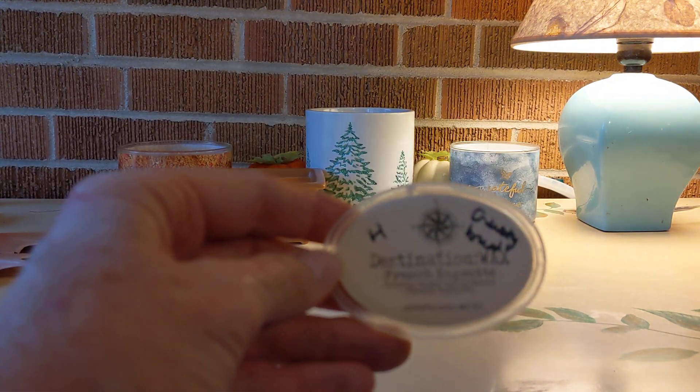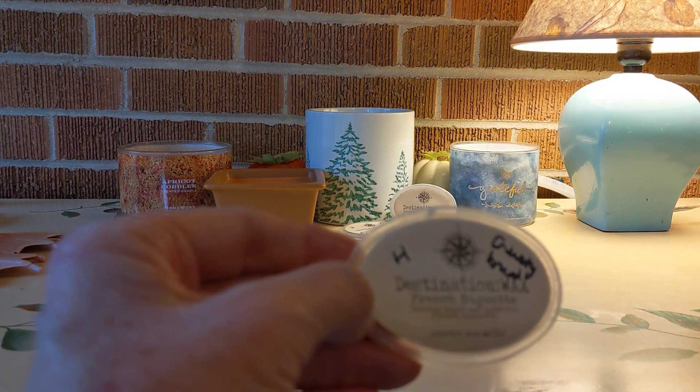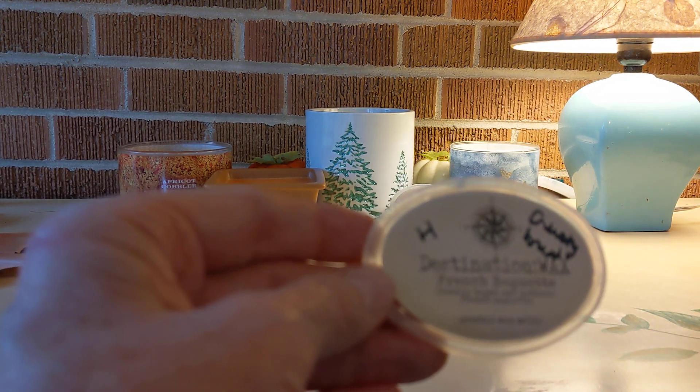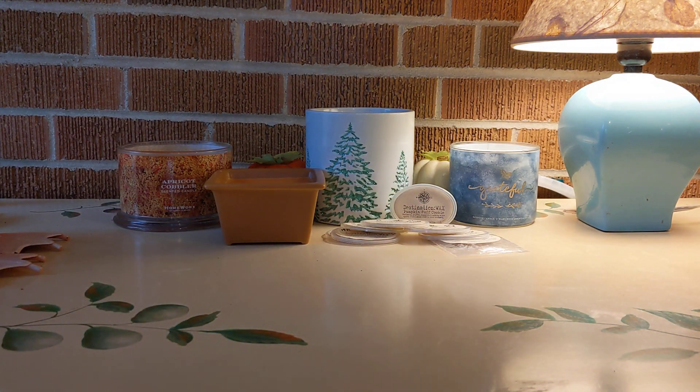Next was French Baguette from Destination Wax — self-explanatory, a crusty bread, high throw. I enjoyed that very much. I don't know that I would necessarily buy it again by itself, but I enjoyed it.